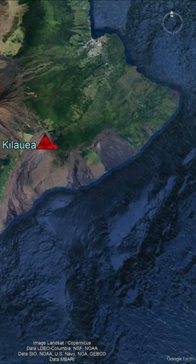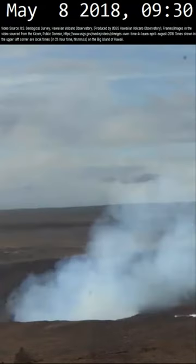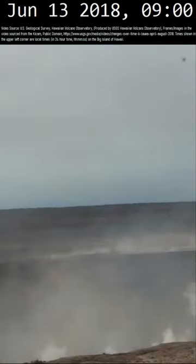This occurred beginning on May 3rd of 2018 when an 800 million cubic meter body of magma migrated 24.25 miles away to the east of Kilauea's summit, moving along the east rift zone until it finally erupted at Leilani Estates. With very little left in Kilauea's shallow magma chamber, the overlying rock could not take the strain and collapsed in a piecemeal fashion.